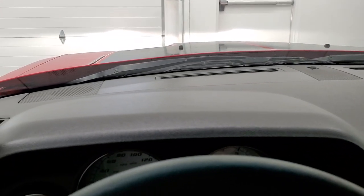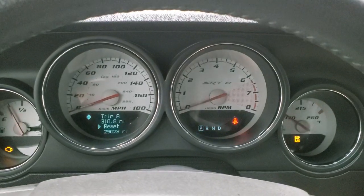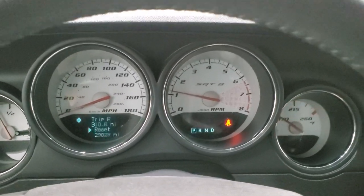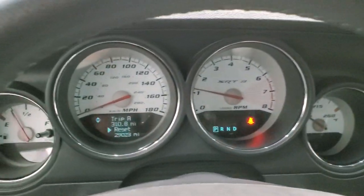Auto-dimming mirror. The dash is in really nice shape. We're going to start it up and then take a look under the hood — it does have the push button start. Starts right up. This one also has remote start on the key fob.